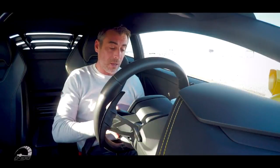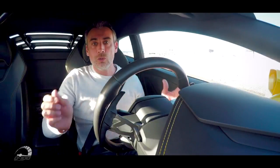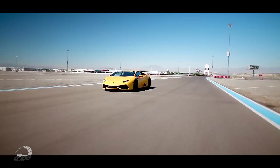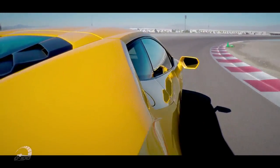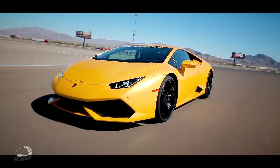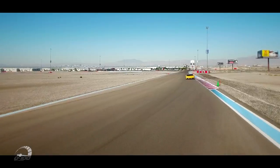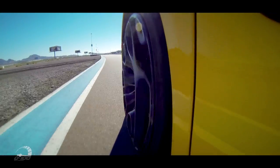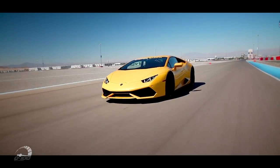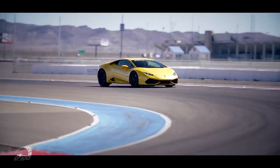On peut changer de mode au volant avec le mode Strada, Sport ou Corsa. Corsa, c'est la totale — on développe tout, on ouvre tout. Cette petite LP610, comme son nom l'indique, fait 610 chevaux. C'est un moteur 5 litres V10 à injection directe, avec une boîte automatique séquentielle à double embrayage de 7 rapports. De 0 à 100 en 3 secondes 2. Le 0 à 200, beaucoup moins bien que la Ferrari 488 GTB qui le fait en 8 secondes 3 — celle-là, elle le fait en 9 secondes 9. Croyez-moi, c'est déjà pas mal.